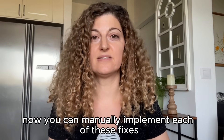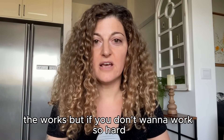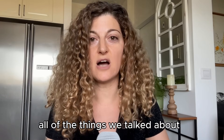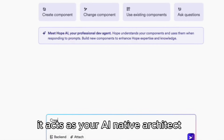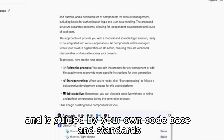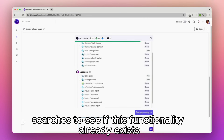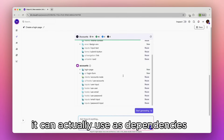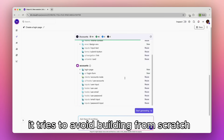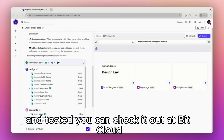Now you can manually implement each of these fixes and dramatically improve the maintainability of your codebase. There are plenty of tools out there to help — linters, CIs, graph databases, the works. But if you don't want to work so hard, there's actually a system that handles all of the things we talked about by design. Hope AI is a coding tool built precisely to solve all these issues. It acts as your AI-native architect, guided by your own codebase and standards. It uses a live component graph to index all your components, so each time you ask it to generate new code, it first searches to see if that functionality already exists and uses it if it does. Whatever it does, it tries to avoid building from scratch as much as possible. The components it generates are fully documented and tested. You can check it out at bit.cloud.